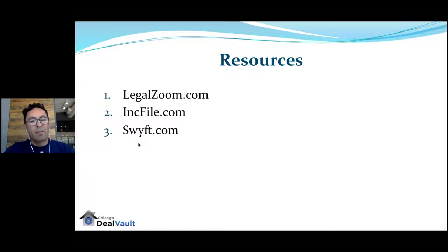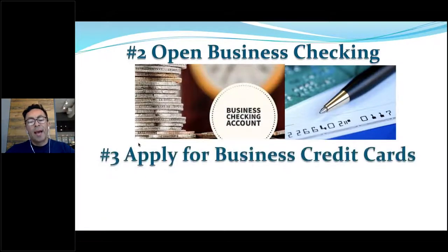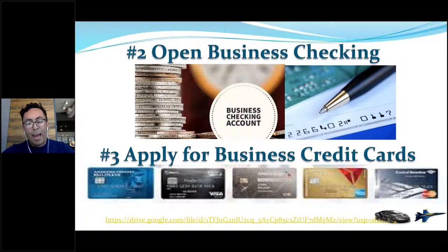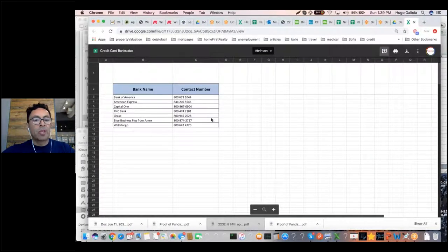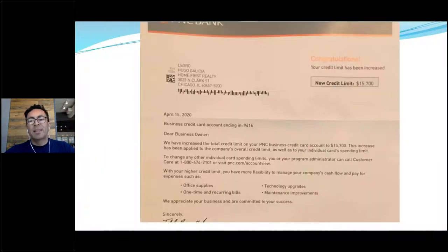Once you have your entity, open a business checking account and apply for business credit cards. We're going to send you a list of banks, their phone numbers and names, so you can apply for business credit cards. This is so important because you're going to be leveraging other people's money when you have business credit cards.